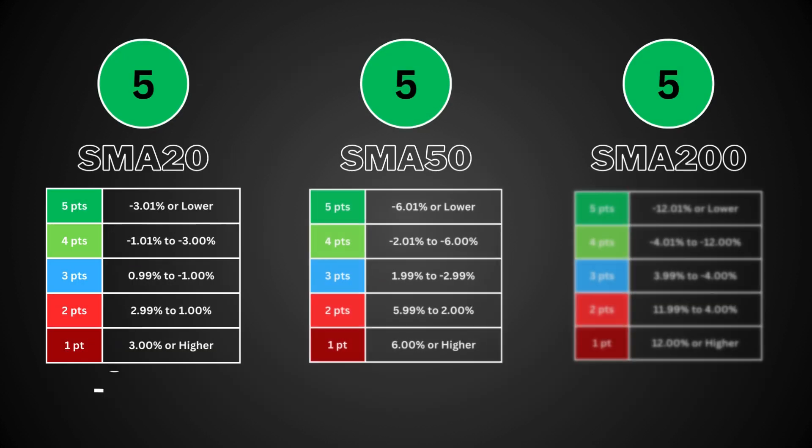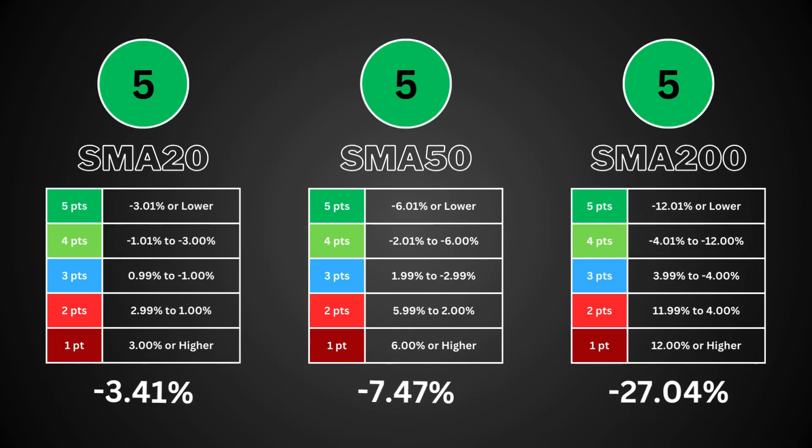The simple moving average is a popular technical tool that smooths out price data to identify trends. It gives the average closing price for 20, 50, and 200 trading days. The 20-day covers short-term trends, the 50-day covers mid-term trends, and the 200-day covers the long-term trend of the stock. The lower the percentage, the more undervalued the stock is compared to its moving averages — that means value. A higher moving average means it's trading higher than its averages.